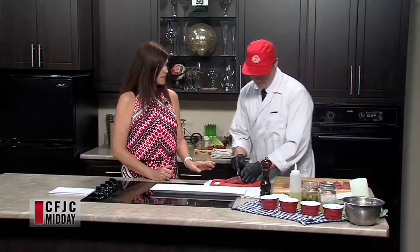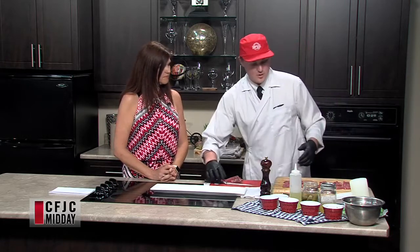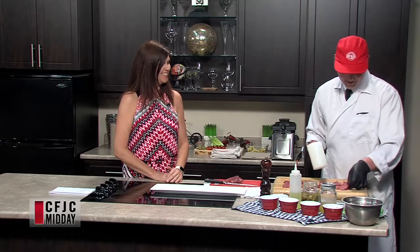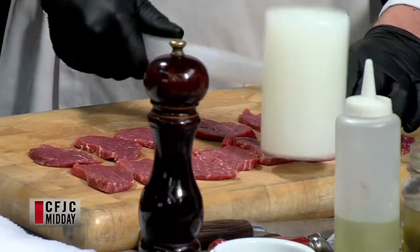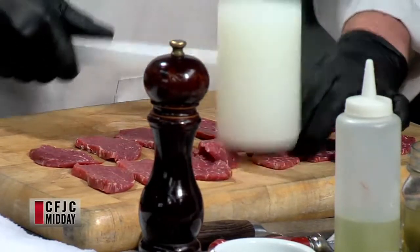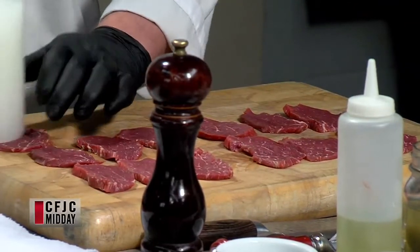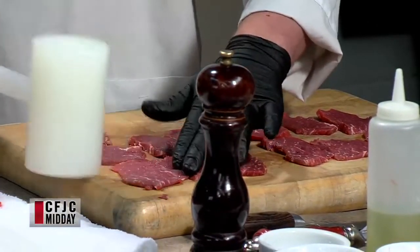Tenderloin is a great cut for carpaccio especially. So we've done our thin slices and now we're going to take the meat mallet and just pound it out a little bit. How thin do you want something like this? Fairly thin, but you still want texture when you're eating — you don't want something that's just paper thin where there's no flavor to it.